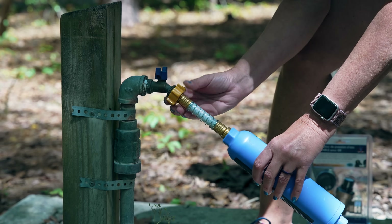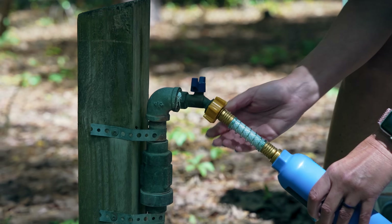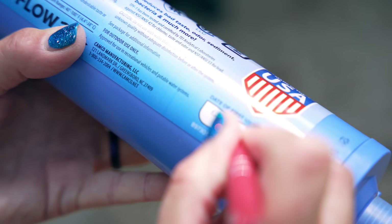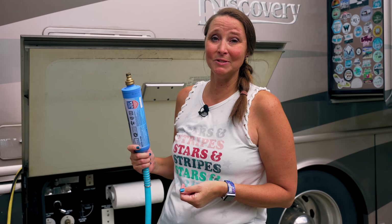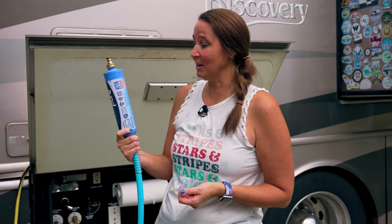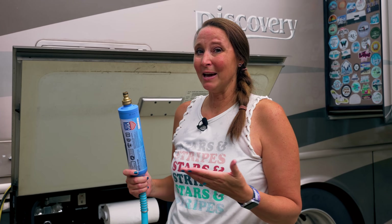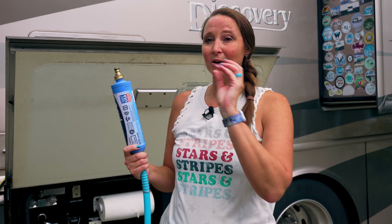Number 9 on the list is the Camco Taste Pure Water Filter. Having consistent water quality on the road is important to us, and obviously to you too. These need to be replaced about every three months, which is why we see repeated purchases in our sales reporting. We use this particular filter because it doesn't restrict water flow — other filters we've tried caused a noticeable reduction in water pressure. The Camco one filters to the standards we want without that restriction.